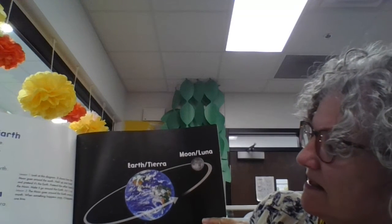The moon and the earth. The moon is the earth's satellite. It moves around earth once each month. The same side of the moon always faces the earth.